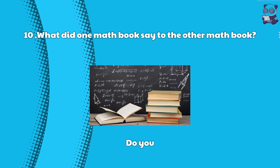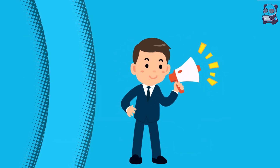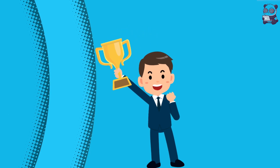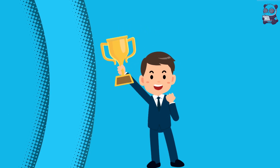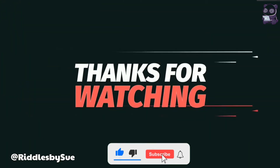That's it for the quiz. How did you do? Did you get all 10 questions right? If not, don't worry — you can always try again later. Thanks for watching and I'll see you next time.